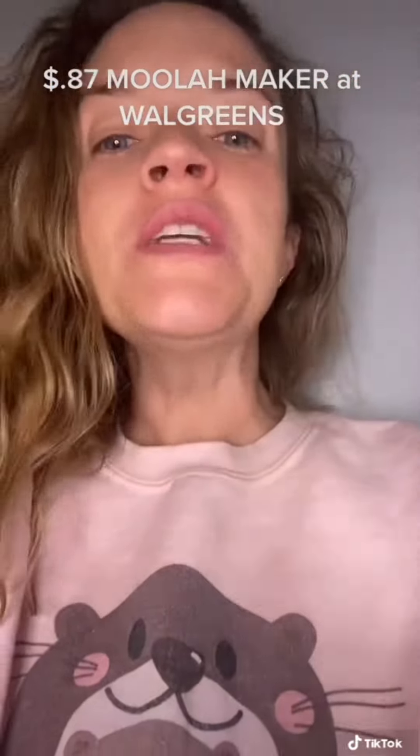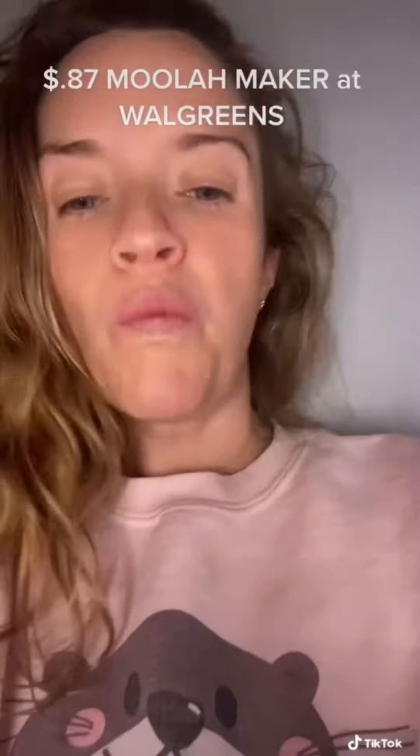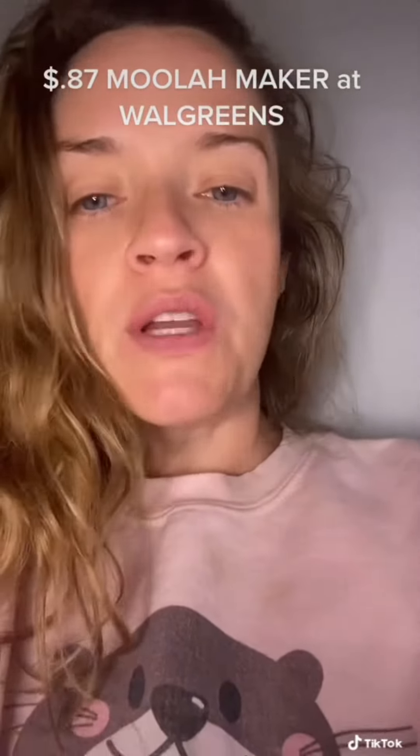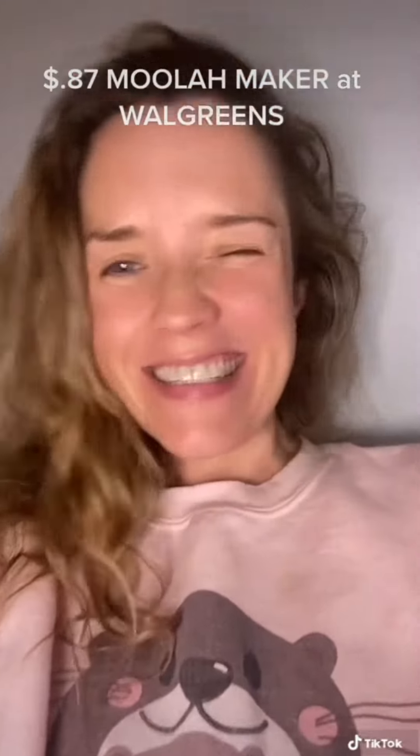Stop what you're doing — just stop. You need to run to the Walgreens app because I have a deal like we haven't seen in months. We are going to get $30 worth of product including lotion, shampoo, and conditioner, dish soap, and we are going to get paid 87 cents for buying it. What? Let's check it out.